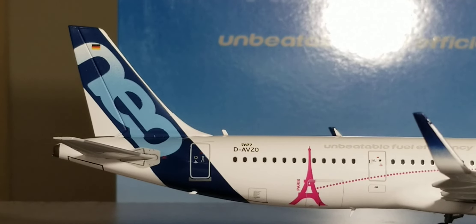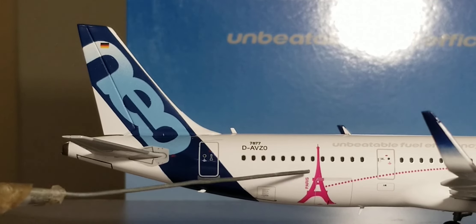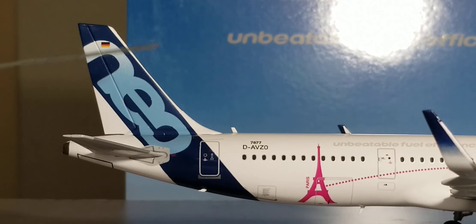Now looking at the back of the aircraft on the starboard side: you see the rear bulk cargo door, the Eiffel Tower livery artwork, the aft bulk cargo door, the registration ship number, the little number 7877, the NEO display — standing for new engine option — and the German flag decal on the tail fin.